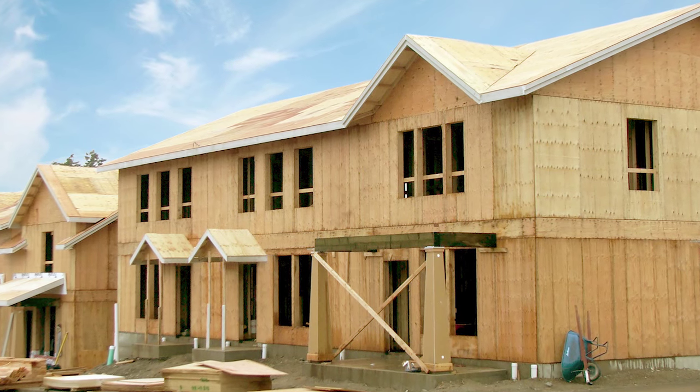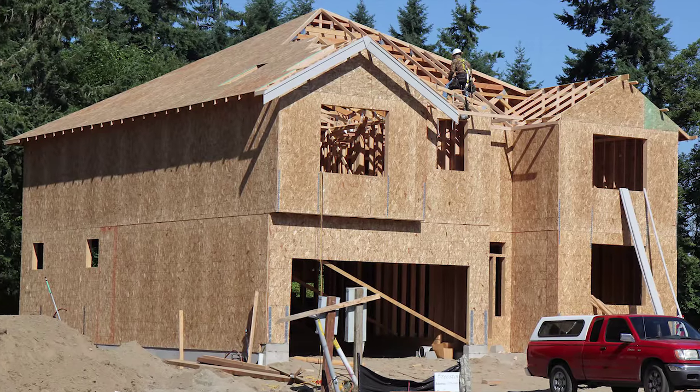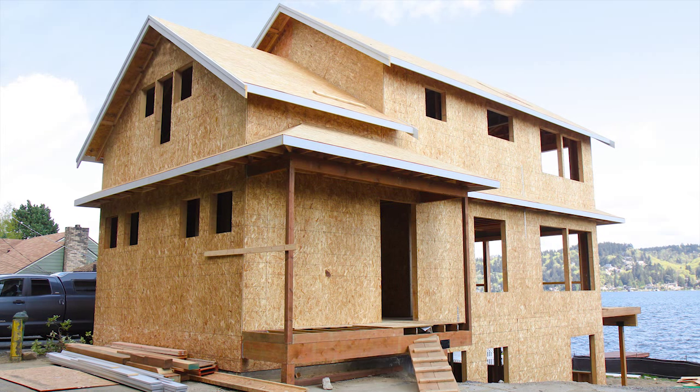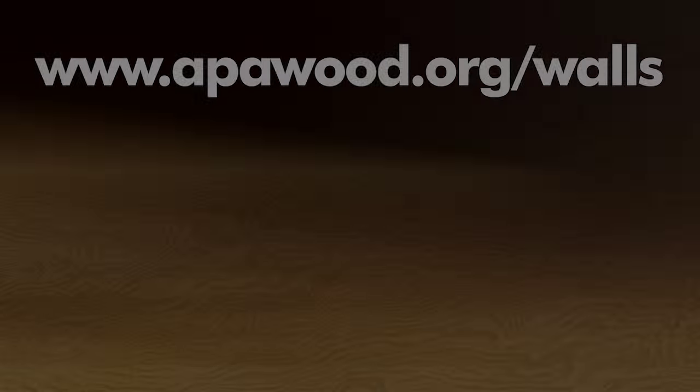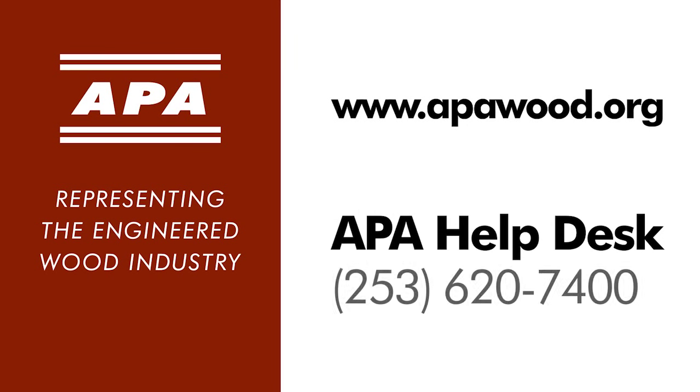Wall systems that incorporate plywood or OSB wood structural panels deliver a home that has an optimum balance between energy efficiency, structural performance, and affordability. To learn more about advanced framing and Energy Star thermal enclosure requirements, visit apawood.org/walls. For additional engineered wood product information and support, visit apawood.org or call the APA Help Desk at 253-620-7400.